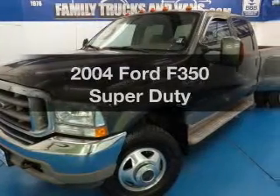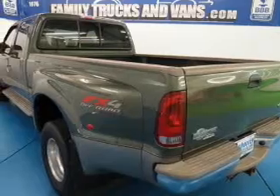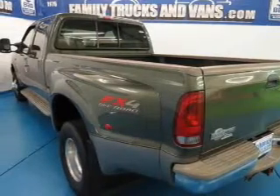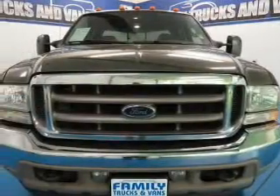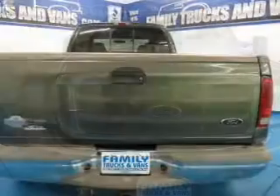Check out this 2004 Ford F-350 — this is the set of wheels you've been looking for. The powertrain includes four-wheel drive with a powerful eight-cylinder engine driven by an automatic transmission. Brake safely with the anti-lock braking system.